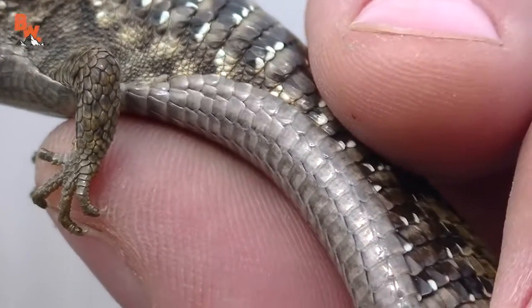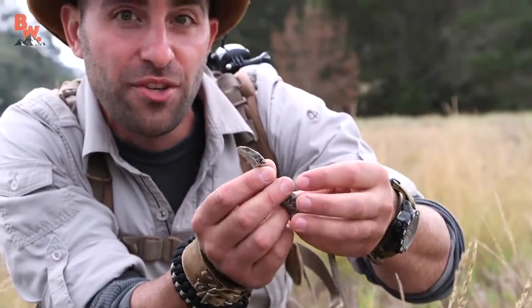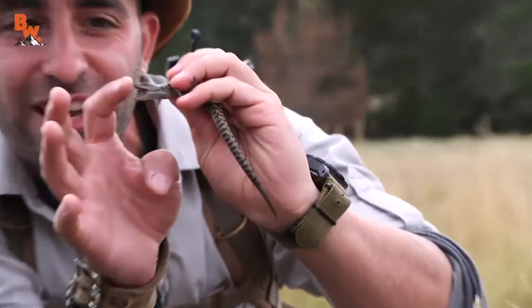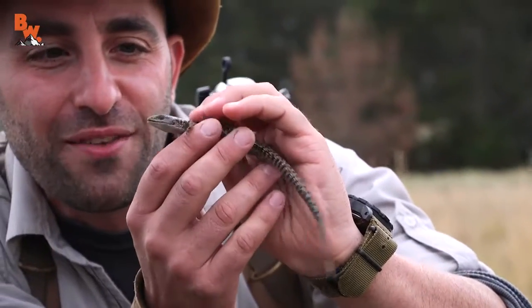That's not a real big one. This is just a juvenile. What beautiful colors though. I've been chomped by these before — they're usually pretty bitey. Oh yeah, look at that. He doesn't even hesitate. He's ready to go. He's like, get your finger close, I'll give you a good chomp.